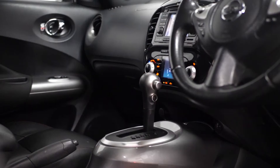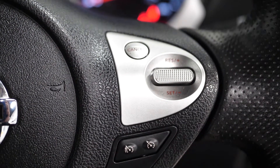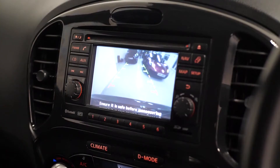The Tekna model gets you the electronically folding exterior mirrors, the grey centre console trim inserts, and the engine push-to-start button. You've also got a leather-wrapped multi-function steering wheel with access to cruise control as a standard inclusion.